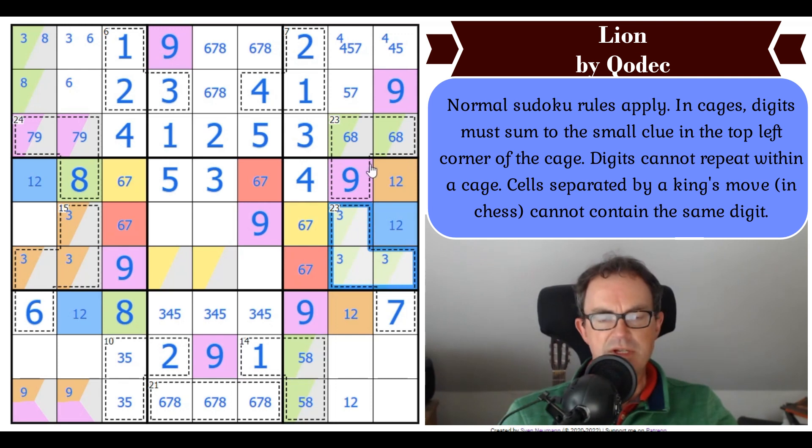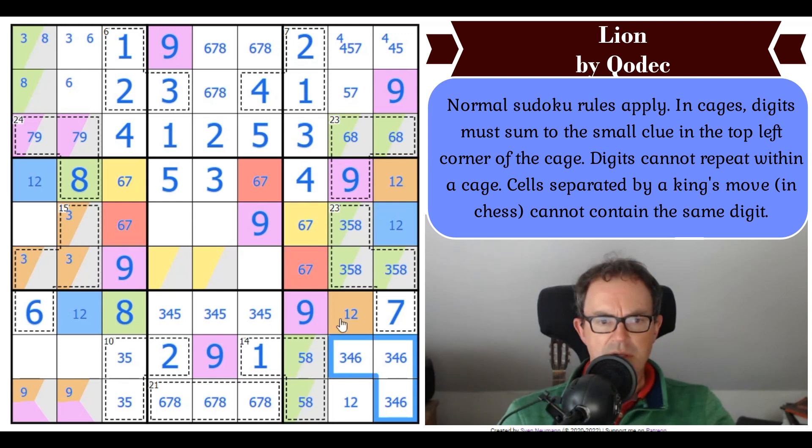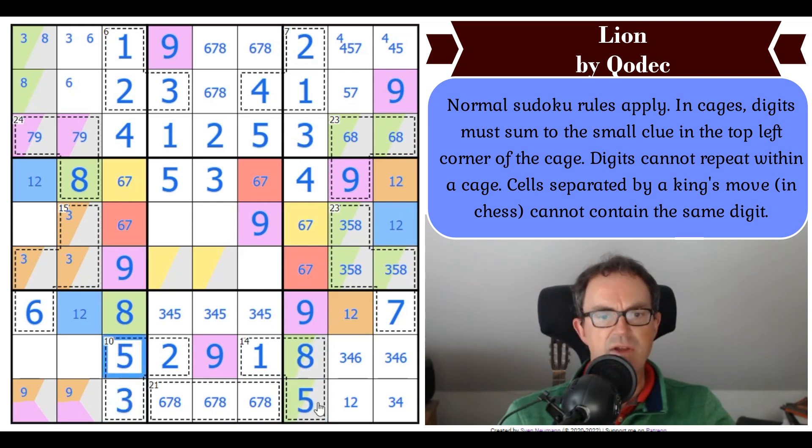Now I must know what's in this 23-cage, because if this is a 6, 7 pair, this is fixed. So this is 3, 5, and 8. This is not 3 — we don't know anything about 3 and its exact position. These squares are 3, 4, and 6 by Sudoku. That can't be 6. So we've got a 6, 7, 8 looking at this cell — so that's 5. That's 8. That's 3. That's 5. That's 4 in the corner. That's 5 in the corner. That's 7. That's 4. This isn't 7. And we can get rid of 5 from here.